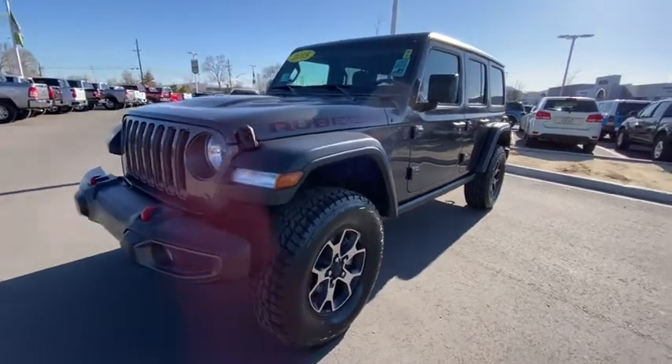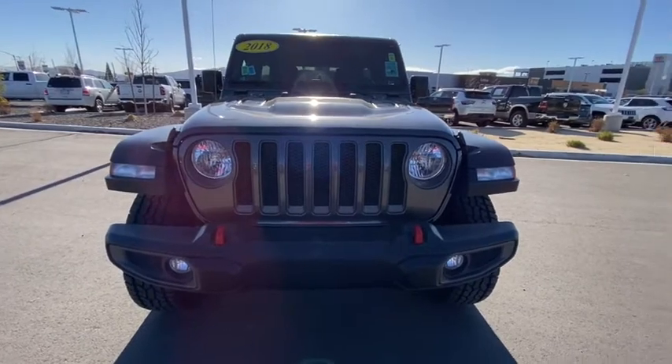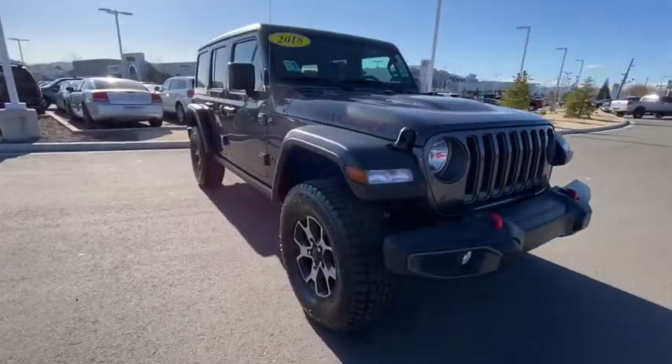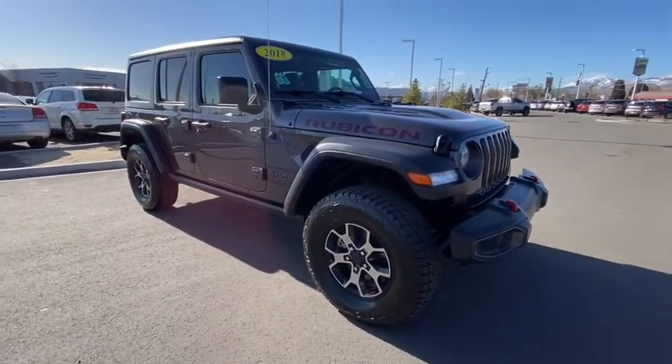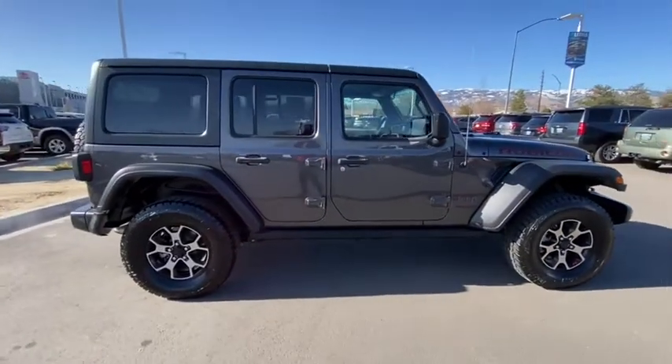We are pleased to show you the 2018 Jeep Wrangler. Few vehicles are better off-road than a Jeep Wrangler. This is the one that started it all. Traceable to the original Jeep, the Wrangler is the very symbol of off-road capability.